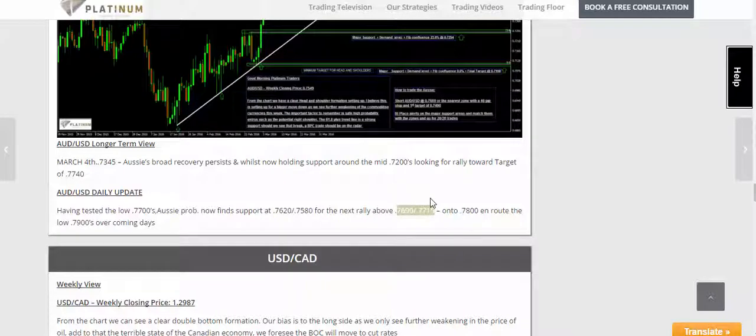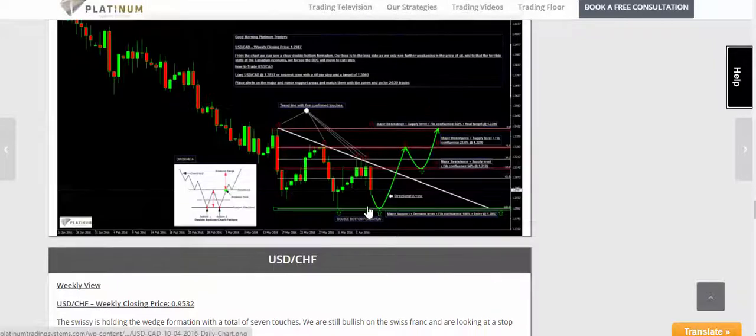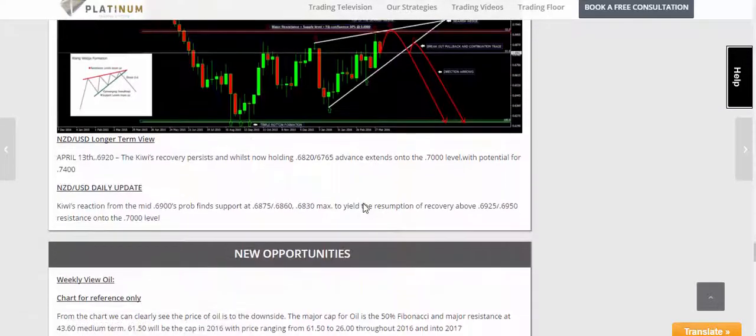Now, it's one of those things — again, we're very transparent with our trading. The next trade was the Kiwi, and that one was a very nice trade indeed.